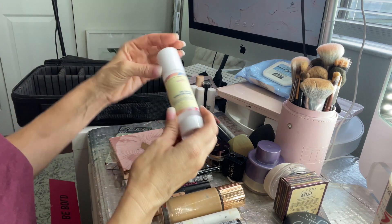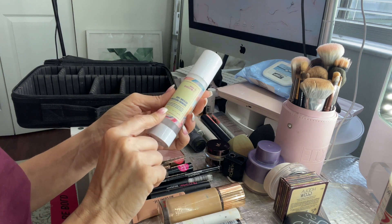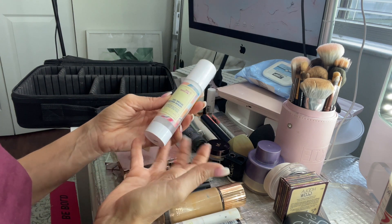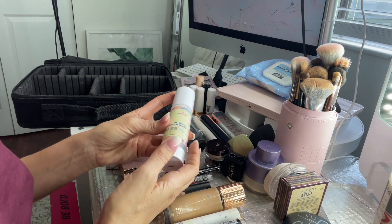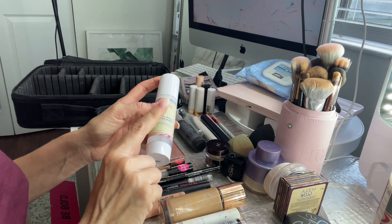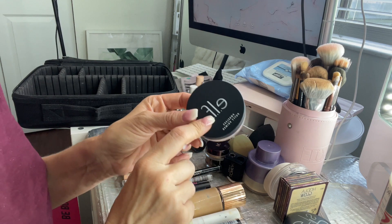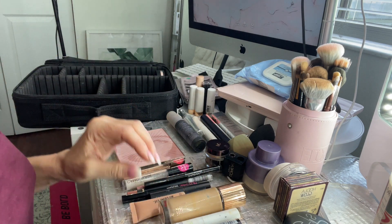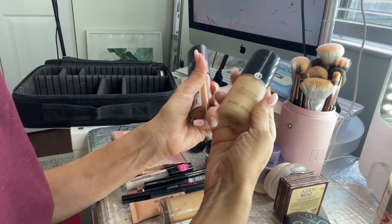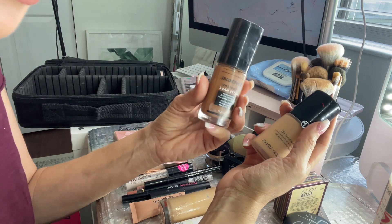For primer, I'm bringing the Good Molecules Silicone Free Priming Moisturizer. I think makeup sits beautifully on top of this and it's hydrating. I opted for this because when I was testing it, the combination between this and the foundations was just beautiful. I am also bringing my Poreless Putty.